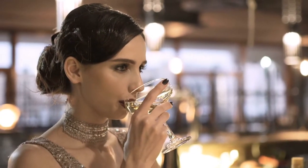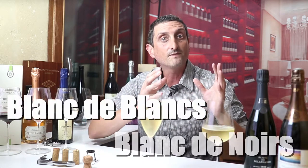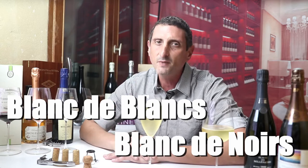At the moment we're looking into the different styles of champagne wines. Last time we looked at what is the difference between a vintage and a non-vintage champagne and why it actually matters. Today we're going to be looking at two interesting names that you may come across on special bottles of champagne: Blanc de Blanc and Blanc de Noir. We'll also see that most champagnes are neither of those things.